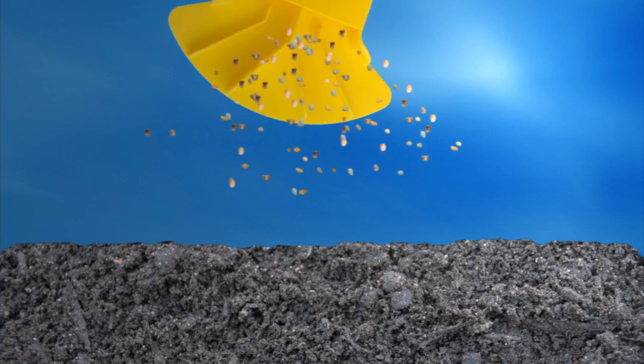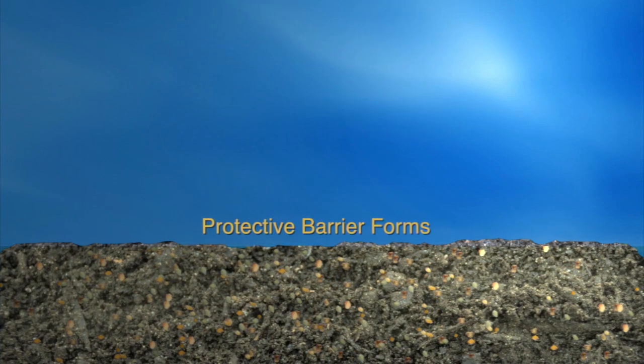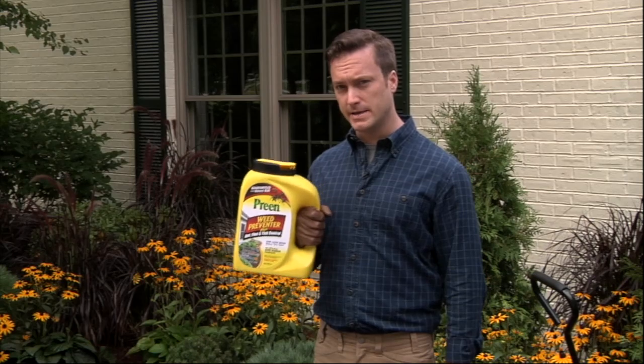In one step, Preen Weed Preventer Plus Ant, Flea, and Tick Control creates an effective home barrier that prevents new weeds from growing and kills more than a dozen listed insects on contact — guaranteed.